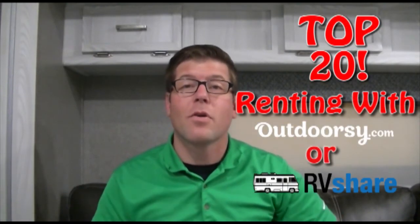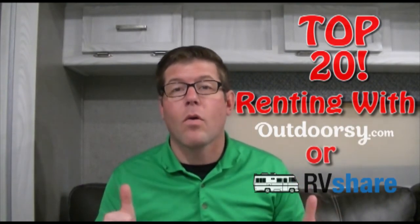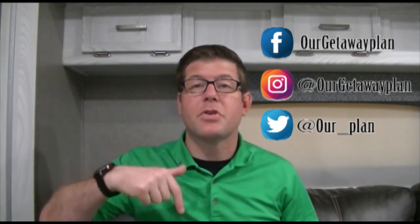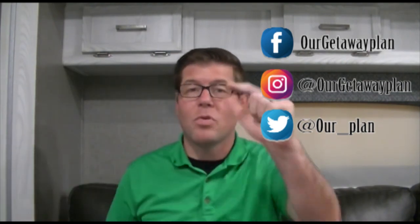That was part one of the 20 things you need to know when renting your RV through Outdoorsy or RV Share. If you want to see part two — and probably part three — look it up. Make sure you thumbs up, subscribe, hit the bell, and we'll see you for part two.